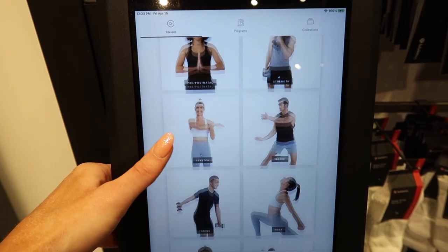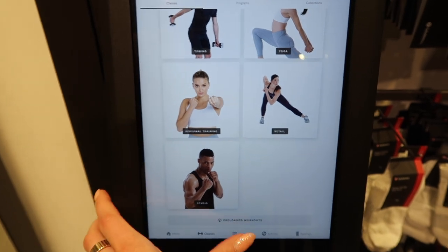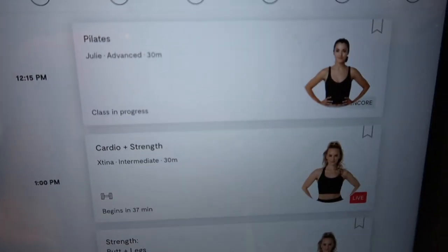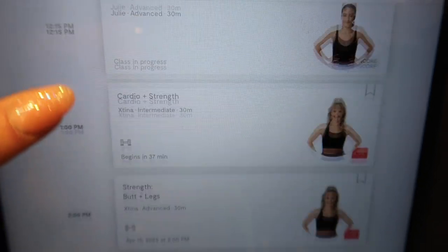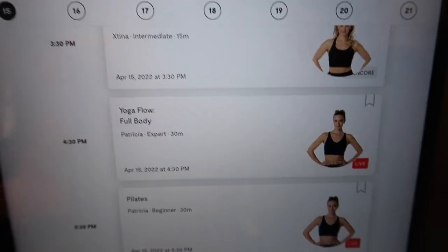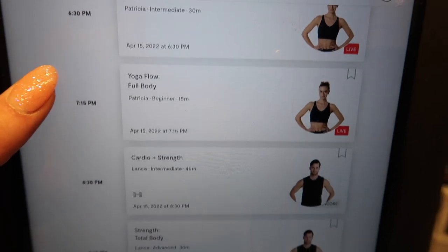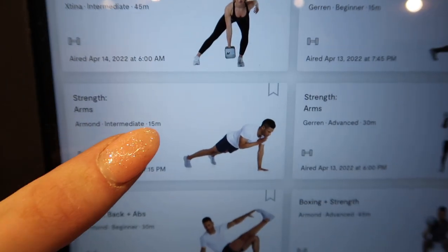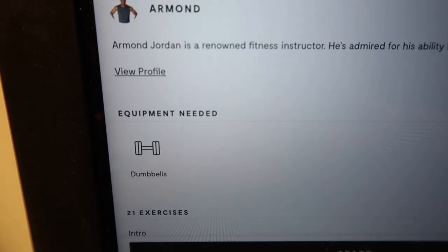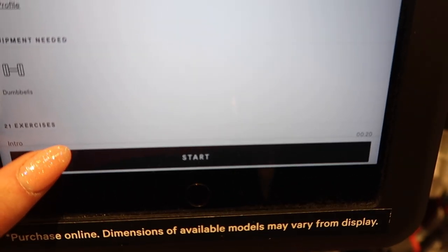There are hundreds of workouts to choose from — barre, meditating, yoga, boxing, personal training, strength, so many options. Not only are there a bunch of options, but you have live classes. You can click on the day you'd like and scroll through any of the times — yoga flow, strength — and they'll be intermediate, beginner, or advanced. It'll also tell you what equipment you need.